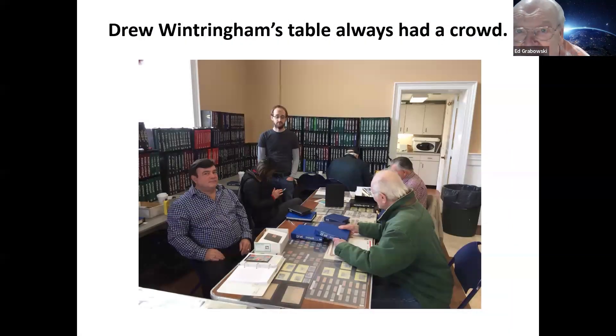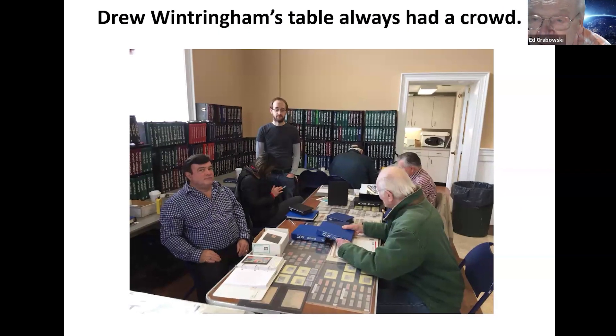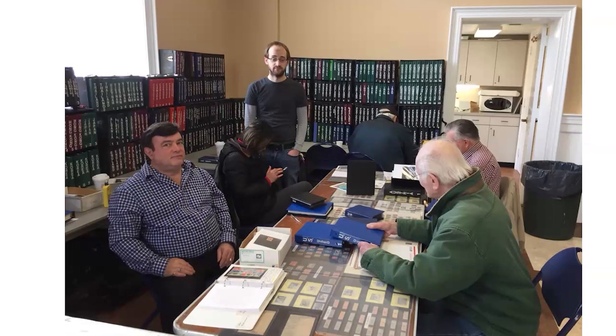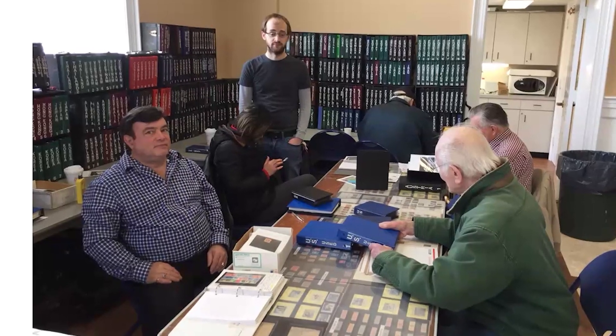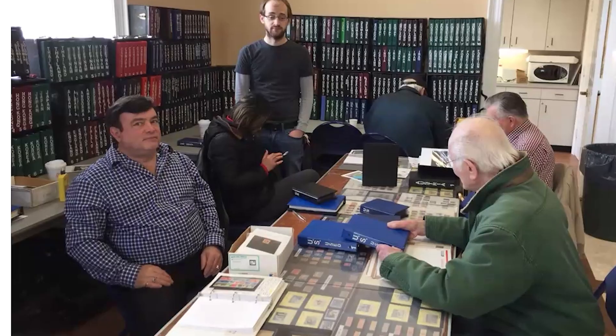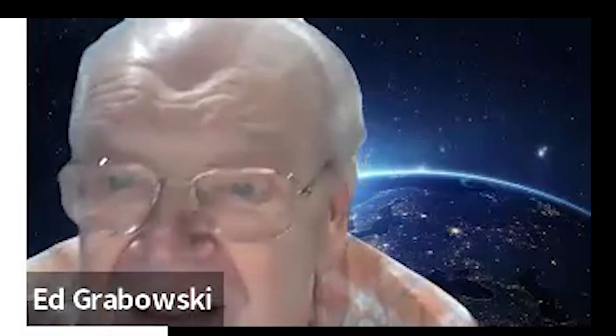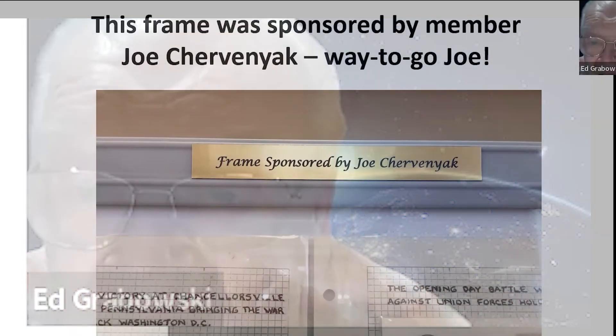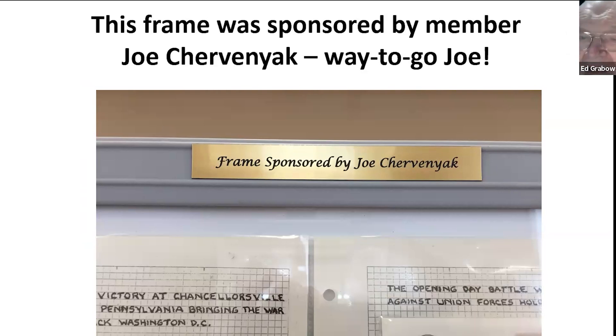Another dealer is Drew Winteringham, a specialist in stamps — not covers. You can see he's got quite an extensive collection, and if you have specialty items you'd like to find, Drew's the guy to check with. To raise a little money to support the show, you could sponsor a frame — Joe Chaverniak paid, I think it was $25 to be a frame sponsor. We usually have 30 to 40 frames at the show, though not all are sponsored.